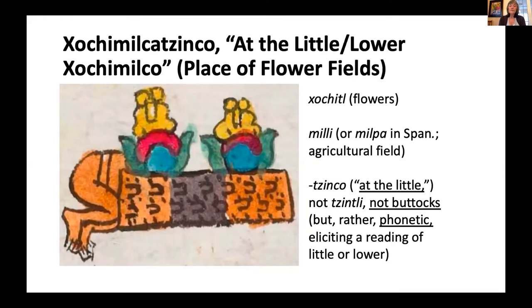Here's another example: flowers — beautiful yellow, red, turquoise, and green elements — sitting on a rectangular agricultural field. Then there's a buttocks and legs on the left-hand end. The reading is really about the flowers: 'xochi' and 'mil' from 'mili' meaning agricultural field. 'Co' means 'at' — so 'xochimilco,' meaning 'at the little flower fields.' It doesn't have anything to do with buttocks in meaning; that's a phonetic syllable. So again, phonetic combined with ideographic — you get a writing system. It's really beautiful; this manuscript has wonderful color and painstaking detail in the flowers.